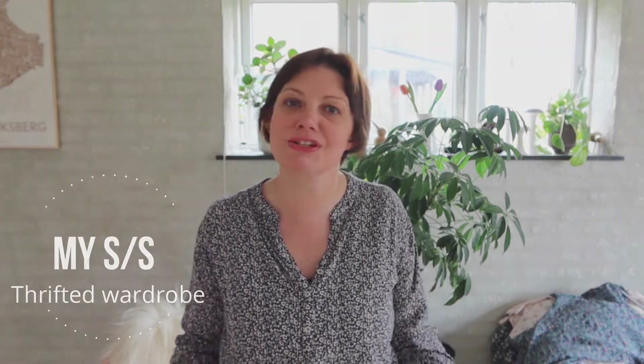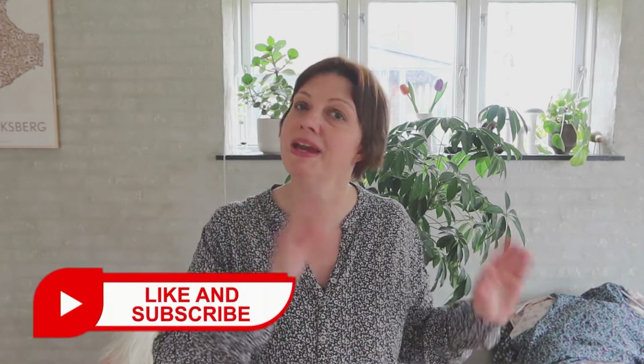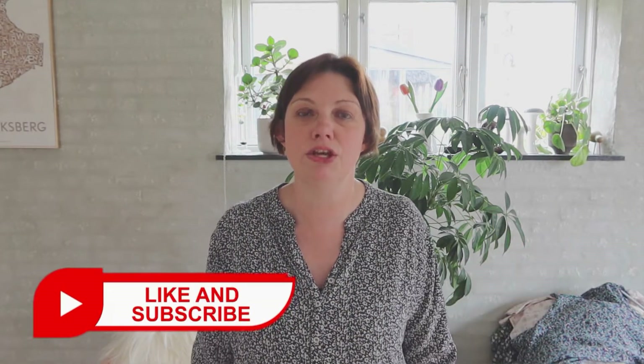Hi, welcome back to my channel. My name is Melanie. I make videos about living in Copenhagen. I also talk about sustainability, and a big thing I talk about here is charity shop shopping, thrifting, etc. In Copenhagen there are so many different experiences you can have. I'll put a link above to the video I made about charity shops in Copenhagen, and I have a new video coming up updating that with some new places to check out. Let's get into showing you what I've got — I'm going to go through by the shops I bought them in.